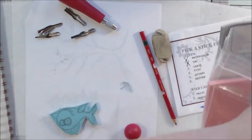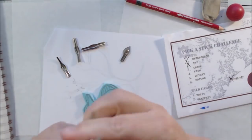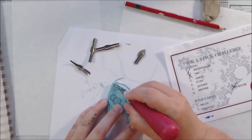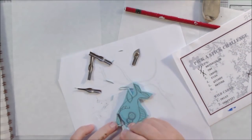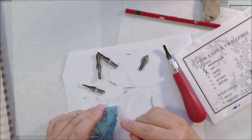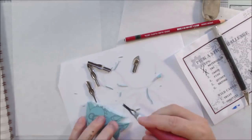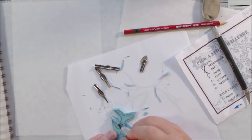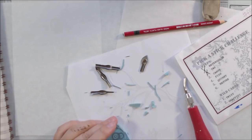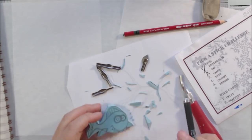For stamp carving, this is a Speedball product called Easy Carve - I'll link it in the description. You can also use erasers; I've purchased a large one from the dollar store that says 'for big mistakes.' But this Easy Carve material is really buttery soft and easy to carve. The tools are also from Speedball, and the tips store inside the handle so you don't lose them. I wish my new dip pen had the same feature because I'm afraid I'll lose the nibs.